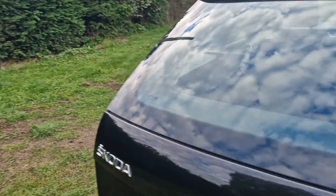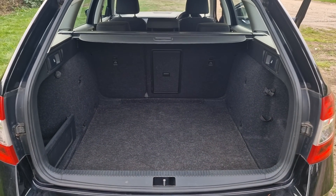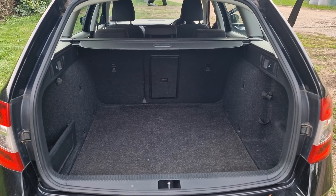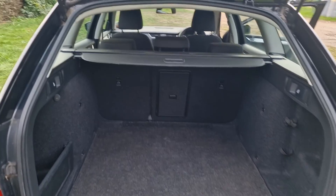Just show you in the boot. As you'd imagine, a nice sizeable boot there. But if you do need more room, you can take the parcel shelf and fold the seats down. That's the Skoda Octavia.